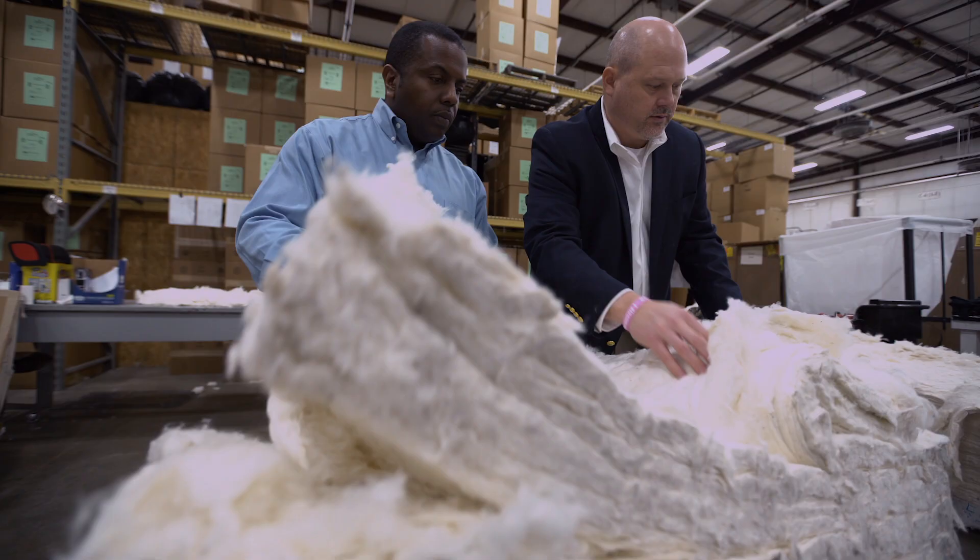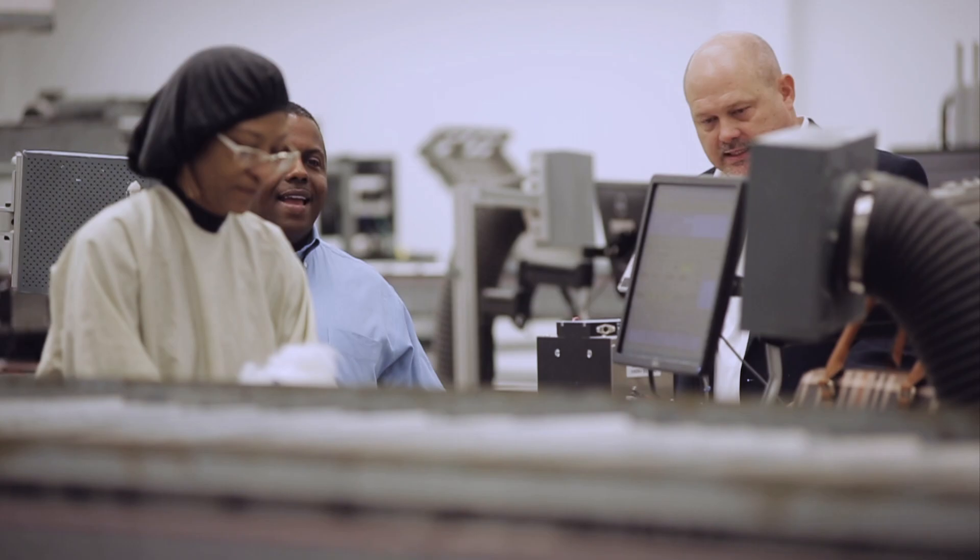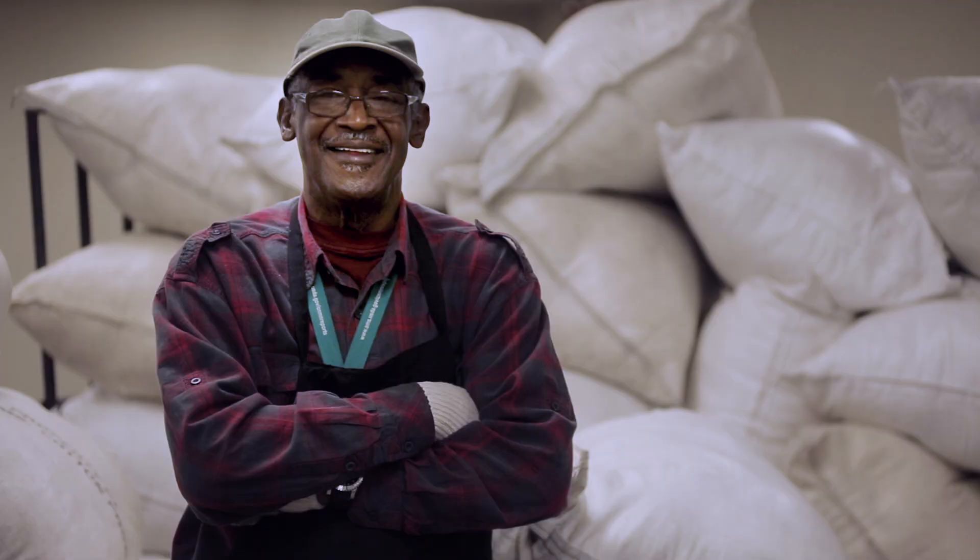From the very beginning where the seed goes in the ground all the way until a product is made is very sustainable. It's a confidence thing. It's a peace of mind. The brands and retailers, mills and manufacturers trust us to get it right.